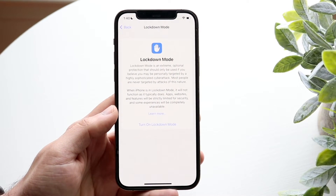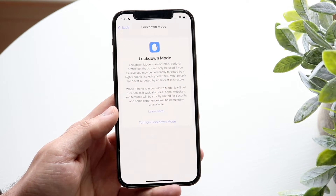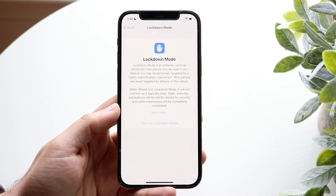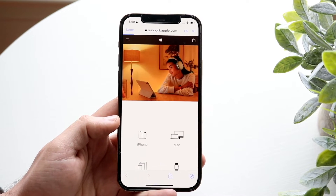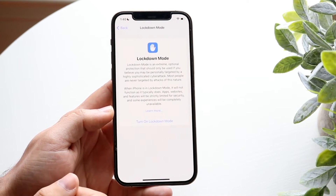Apps, websites, and features will be strictly limited for security, and some experiences will be completely unavailable. That seems pretty extreme, and that's what it's supposed to be. I'm assuming this is for someone like a politician, a huge celebrity, or an A-list person. If you click Learn More, it basically brings you into Apple Support, which is pretty cool.